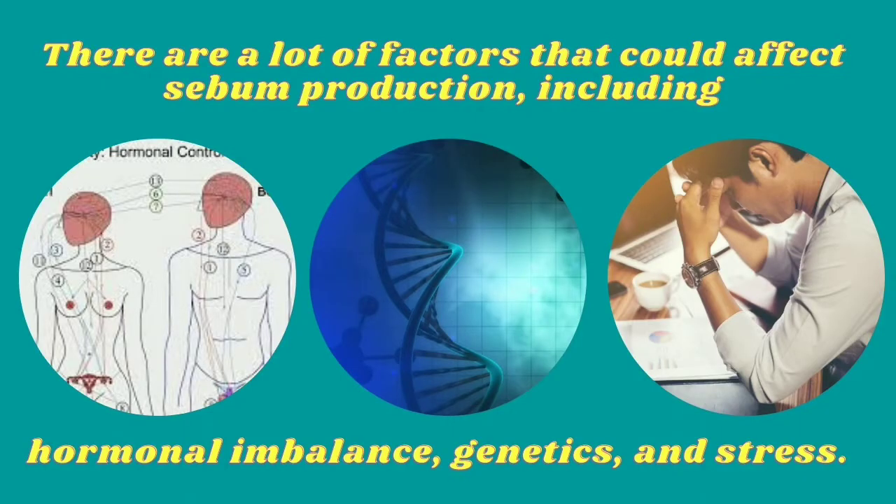However, having too much sebum production in the face can result in oily skin, which could ultimately lead to blocked pores and acne. There are a lot of factors that could affect sebum production including hormonal imbalance, genetics, and stress. It can be hard to manage oily skin, and some people who have overactive sebaceous glands prefer natural remedies — and using tomato is one of them.